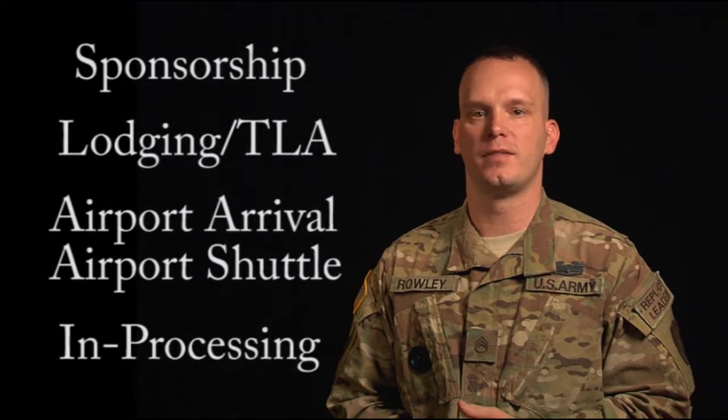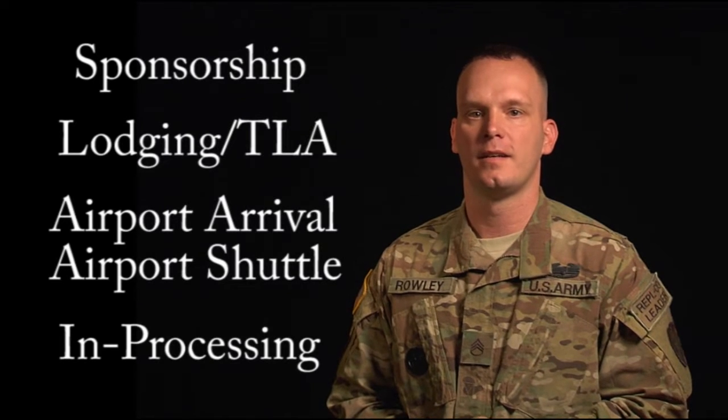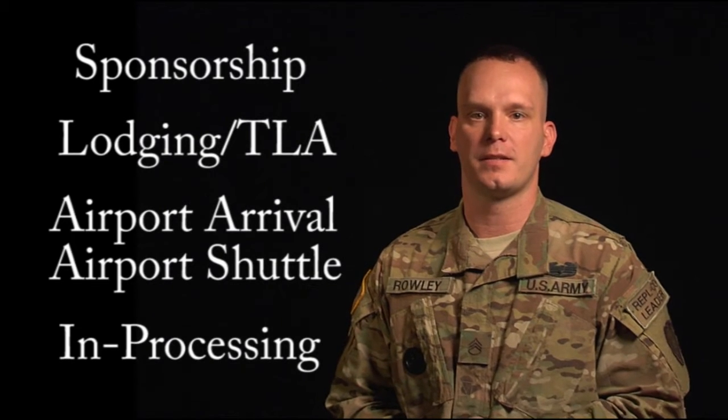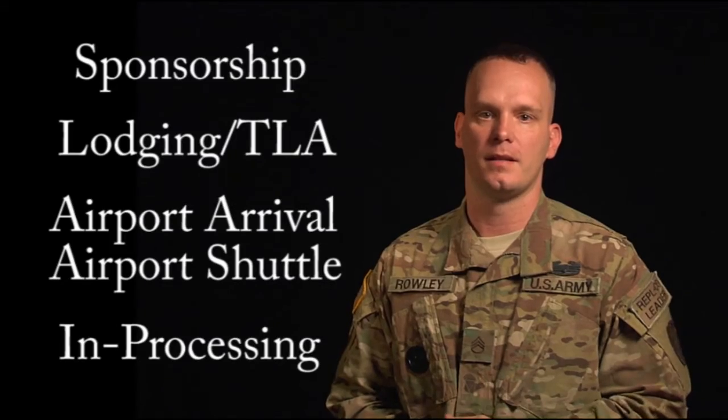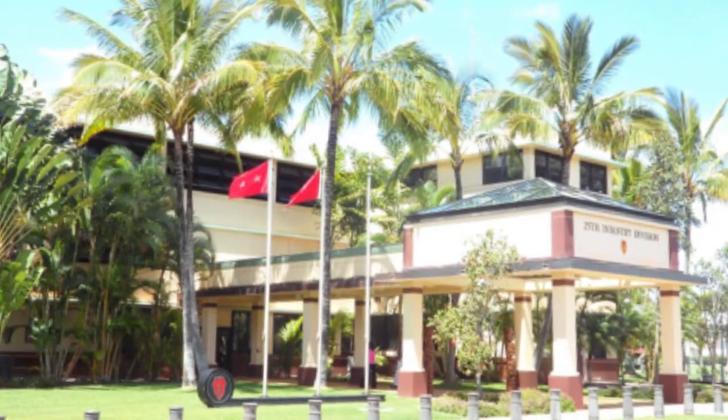Aloha, welcome to the US Army Hawaii replacement company. In this short video, we will outline some of the things you will need to do before your arrival on island, as well as highlight some of the things that you can expect while in-processing, so that your transition to life in paradise is smooth and easy.